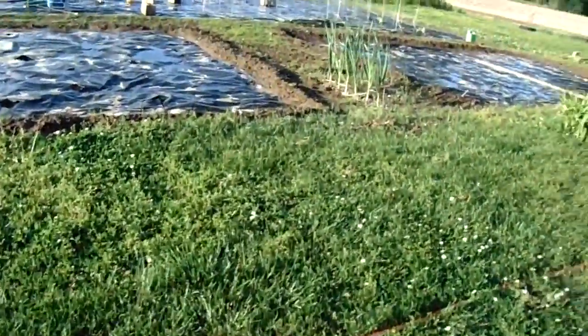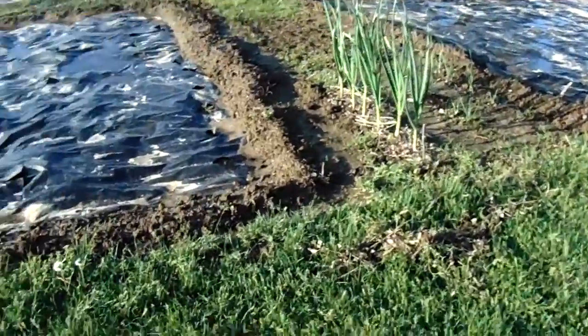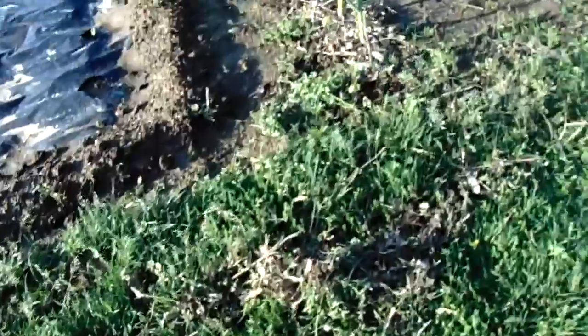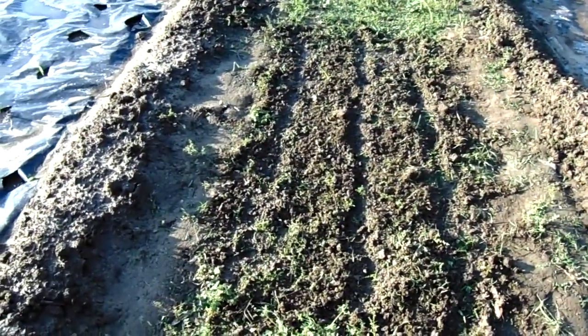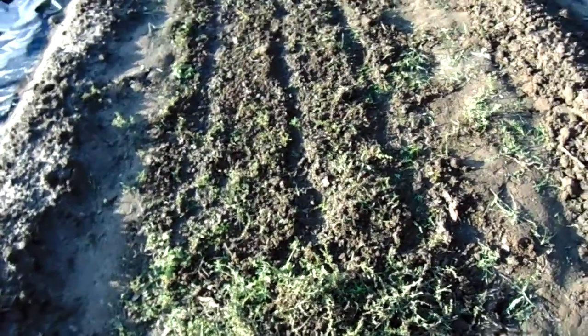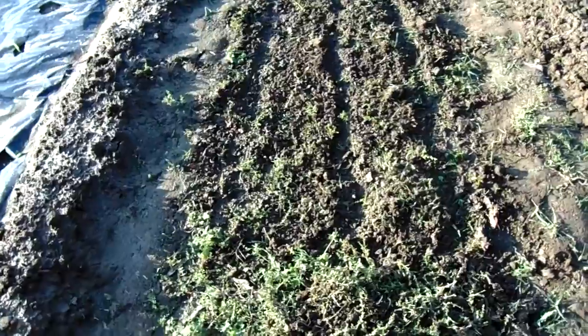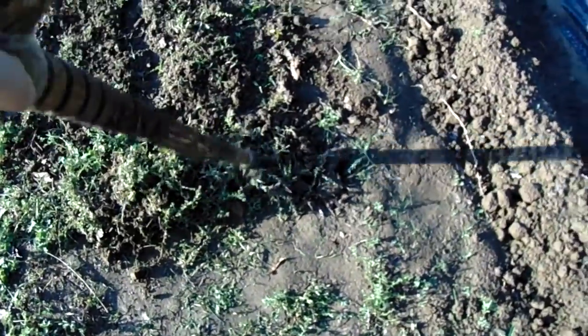It's April 30th, last day of April, Saturday 2016, 6:05 PM. I just got through breaking the ground up one more time, made three little grooves. I planted approximately 12 onion seeds in each groove — they're about two to three inches apart running north to south — and watered them down. This soil is all loose here.